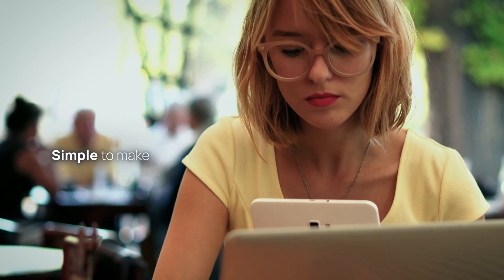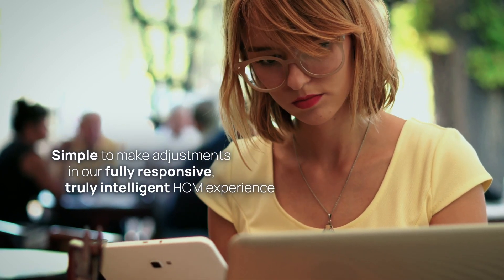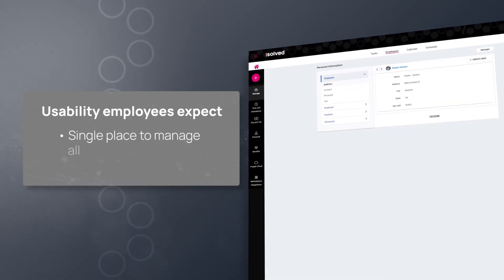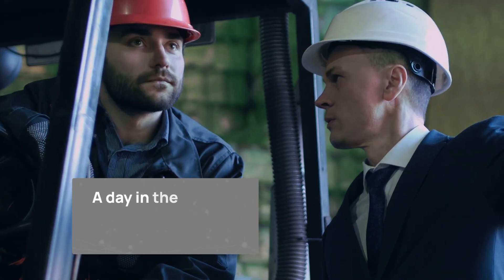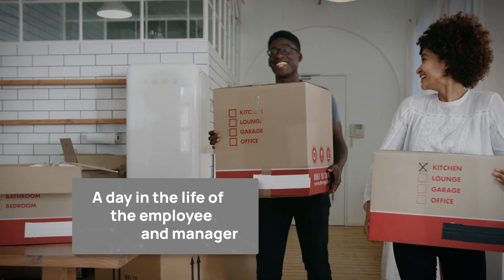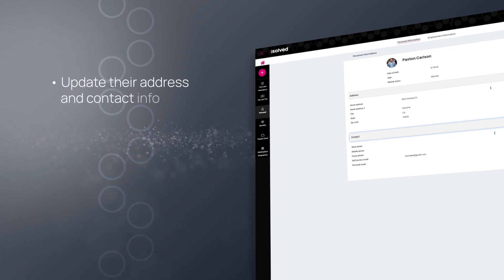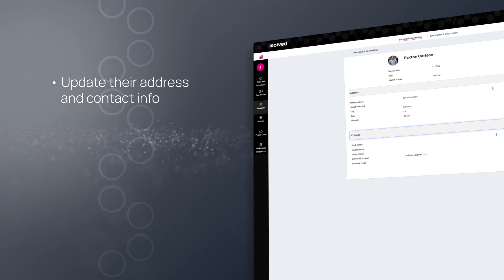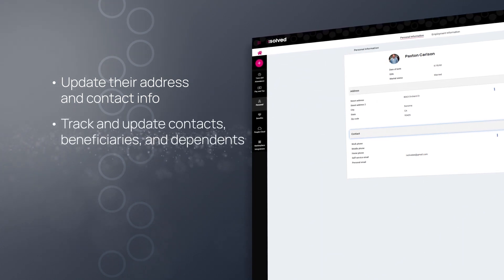Now it's simple to make adjustments in our fully responsive, truly intelligent HCM experience. Capitalize on the usability employees expect by delivering a single place to manage all personal information and contacts on the fly. Employees can update their address and contact info from the comfort of their new home. iSolve provides a streamlined experience to track and update emergency contacts, beneficiaries and dependents.